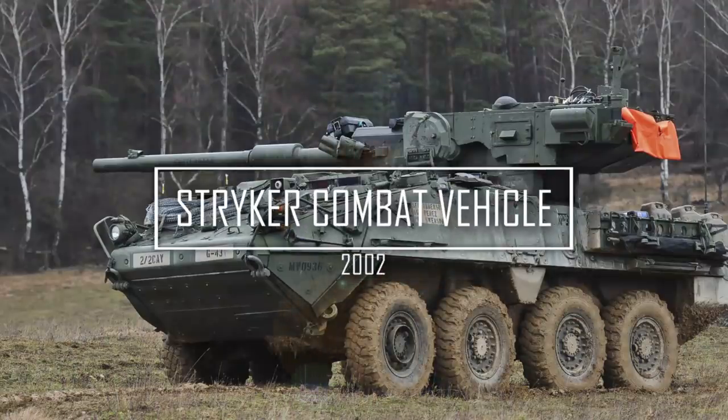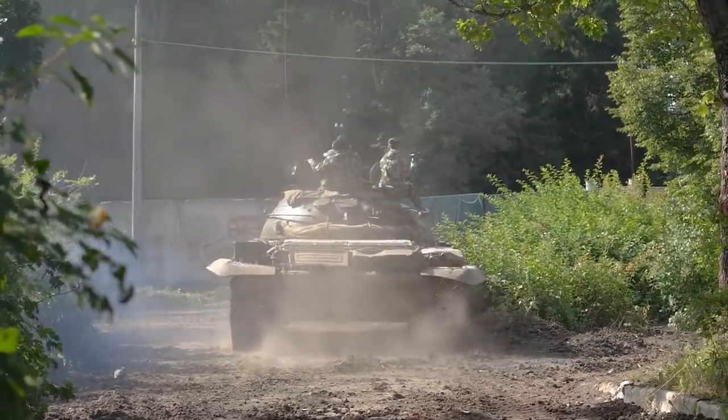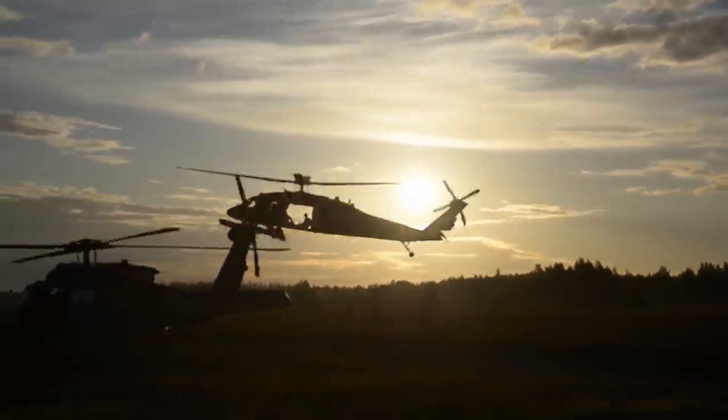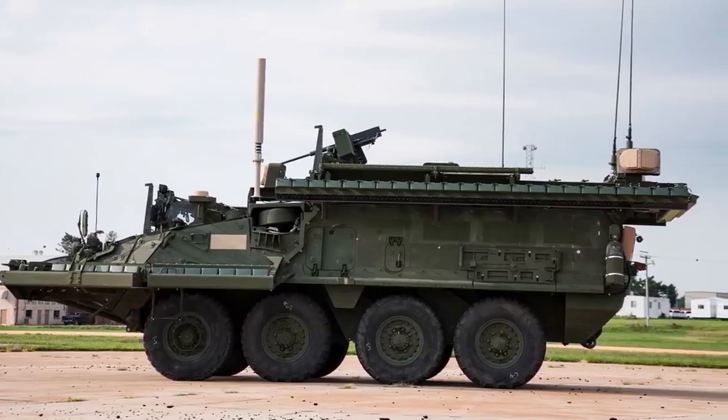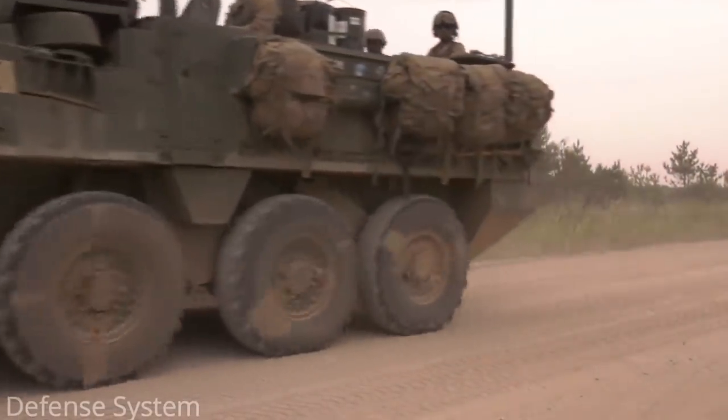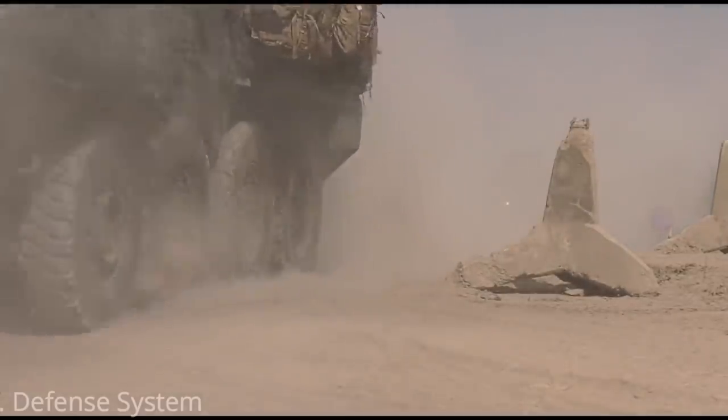Stryker Combat Vehicle. The best kinds of military vehicles are the ones that can be adapted to whatever needs arise. The Stryker does that in spades. It can be a recon truck, a troop transport, a weapons platform — essentially whatever you need it to be.